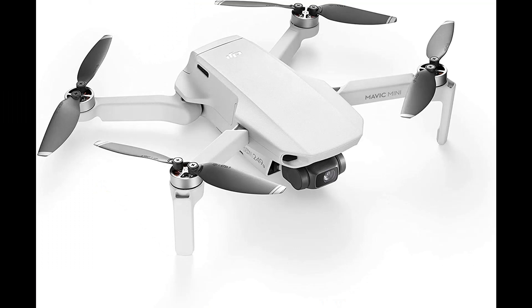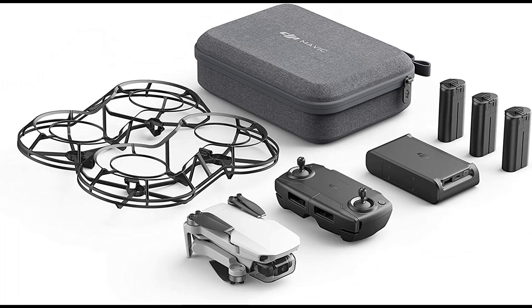Number 9: DJI Mavic Mini Combo. Weighing less than 0.55 pounds (250 grams), the Mavic Mini is almost as light as the average smartphone. In the United States and Canada, you can fly this camera drone without needing to register with the government. Enjoy up to 30 minutes of flight time with a fully charged battery. The Mavic Mini supports 12MP aerial photos and 2.7K HD videos, and a 3-axis motorized gimbal provides superior camera stability and ensures clear, ultra-smooth footage.